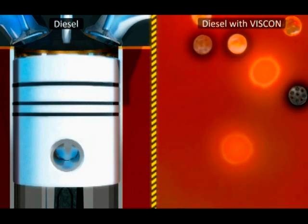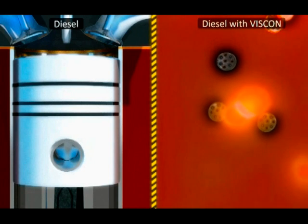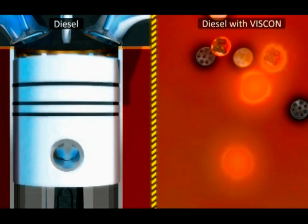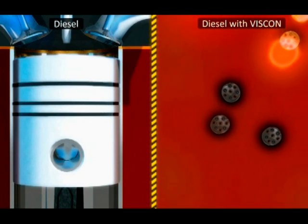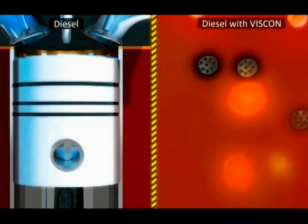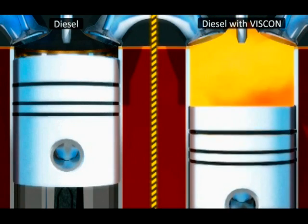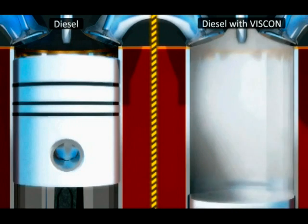The result is a more uniform blend of fuel and air prior to combustion, causing a more complete burn. As the superfine droplets are virtually eliminated from a liquid spray, the heat release rate is also reduced. This greatly reduces emissions of particulate matter and greenhouse gases.